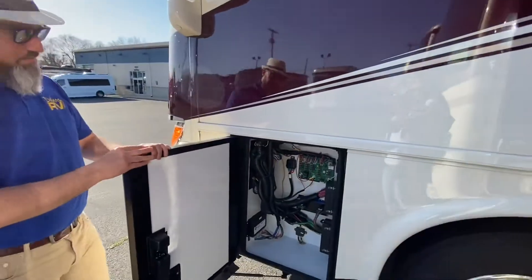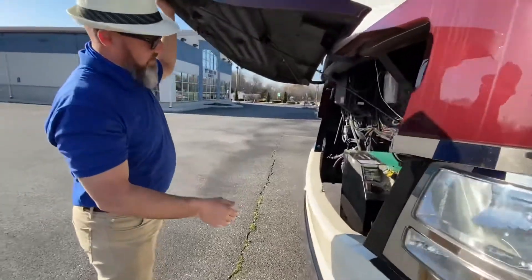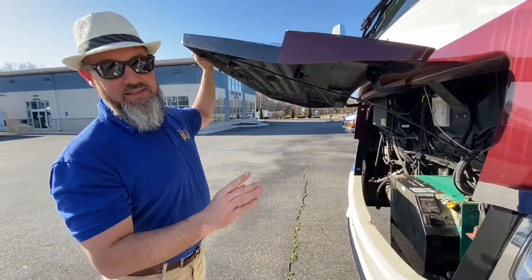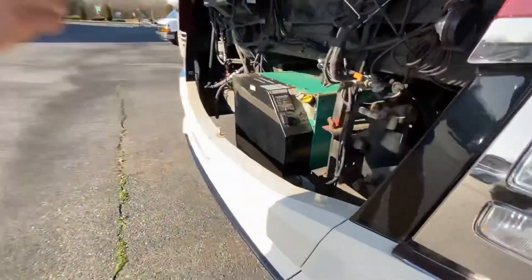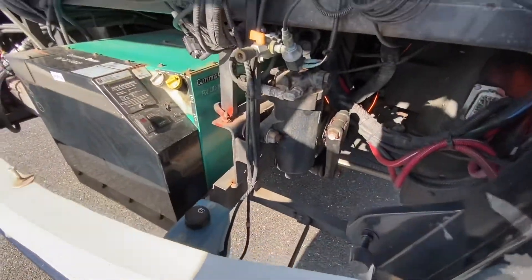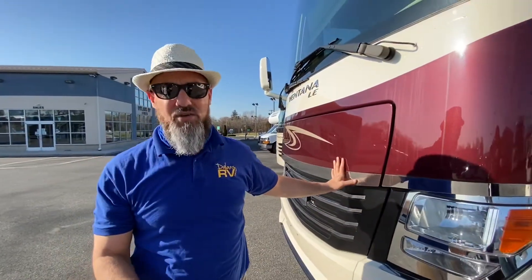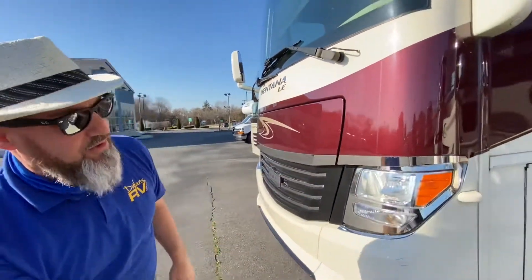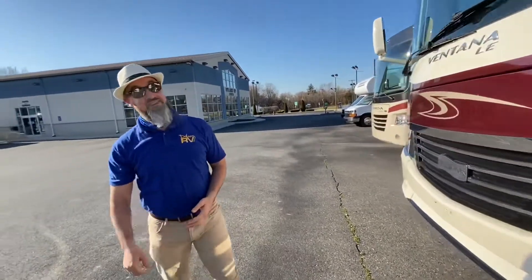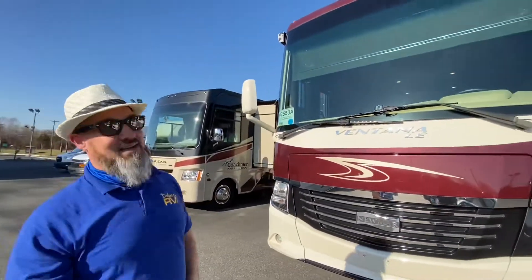There's a hood release so you can look at the generator. This one has an 8kW quiet diesel generator. The only other things under there are your windshield washer fluid, a light, and an air chuck. It does have a compressor — that compressor is going to do 18.7 cubic feet per minute at 120 PSI. Nice — you know your stuff, Jimmy!